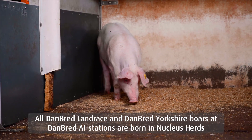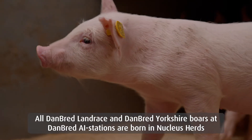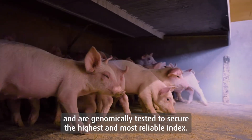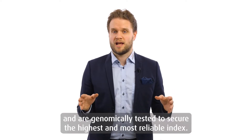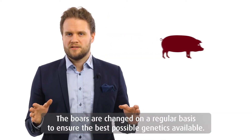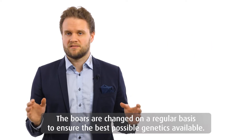All Danbrett Landrace and Danbrett Yorkshire boars at Danbrett AI stations are born in nucleus herds and are all genomically tested to secure the highest and most reliable index. The boars are changed on a regular basis to ensure the best possible genetics are available.